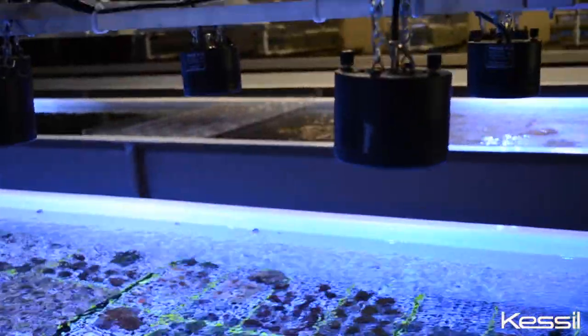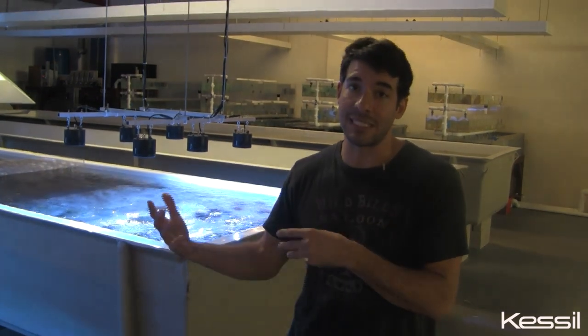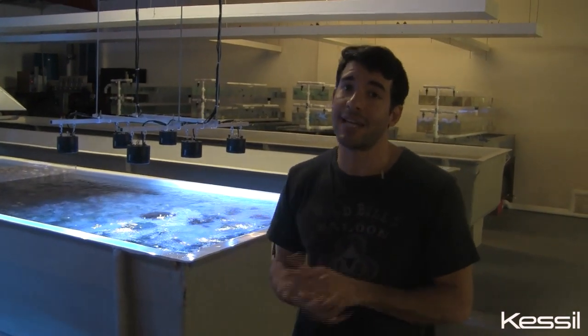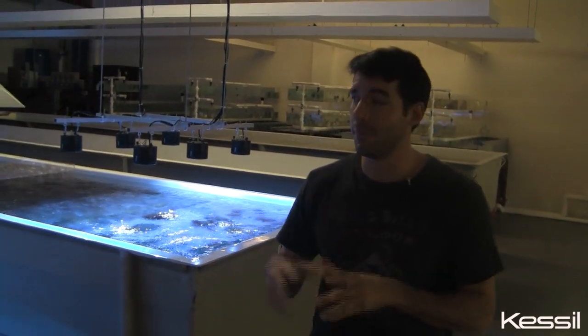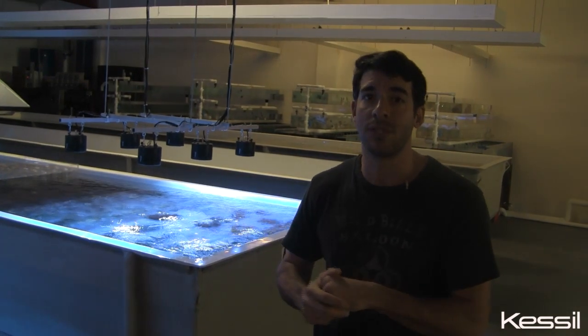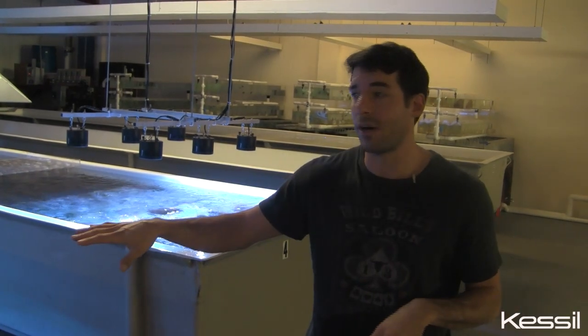Right now the lighting setup for this place is predominantly halide and T5, and we're slowly shifting everything over to LEDs. The LEDs that we've tried and been very happy with — and I've tried them all — are the Kessil 350Ws. Although all the Kessils have worked, for our needs here the 350Ws give us a really good light spread. The PAR is very consistent throughout the entire trough.